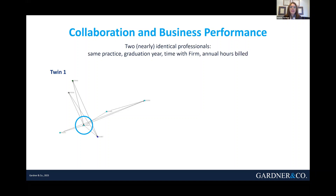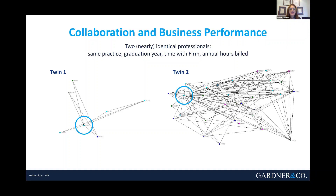Now take a look at Twin Two — somebody who's worked as hard as his counterpart and yet is operating in a radically different way. What do you notice that's different? First of all, Twin Two is collaborating with a lot more people — many more dots. And if it shows up well on your screen, you'll see many more colors. So Twin Two is accessing many more parts of the organization.